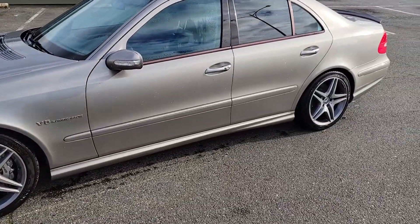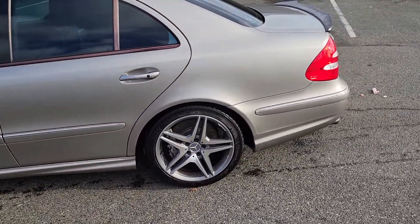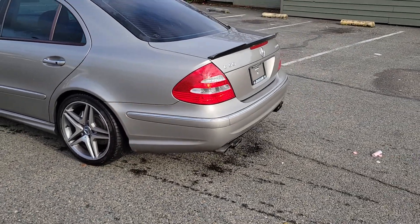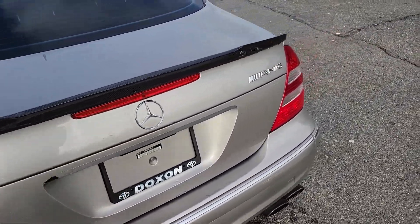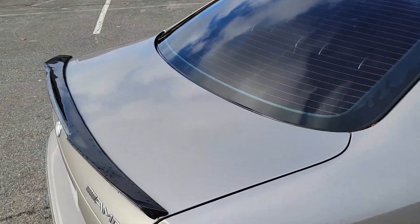Very nice vehicle. Exhaust sounds mean — 500 horsepower, true monster. You can heat them Hemis and them 392s up. Supercharged, no issue, sounds amazing.